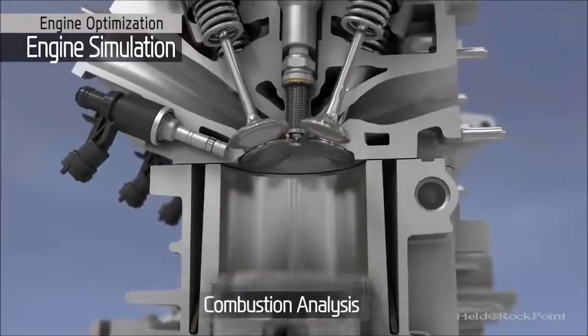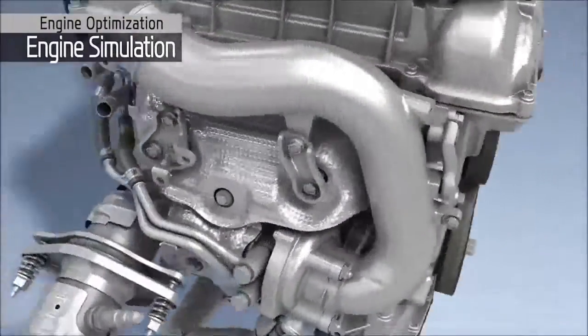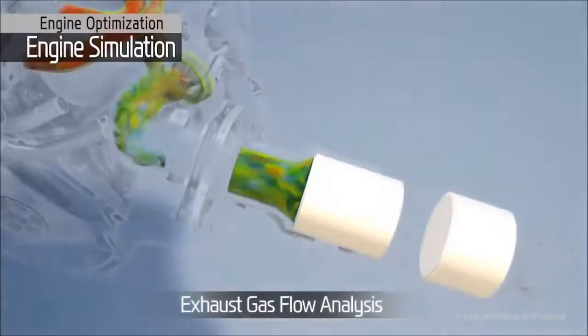Extensive computer-based analysis of the intake, exhaust system, and combustion chamber has enabled us to achieve high engine performance with fuel economy benefits on the new Gamma Turbo GDI engine.